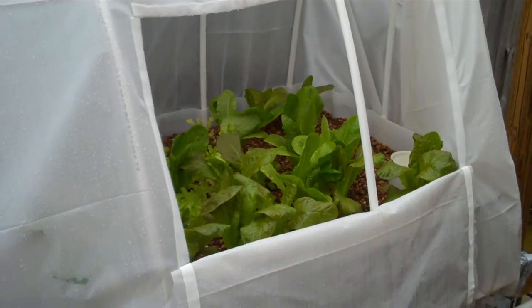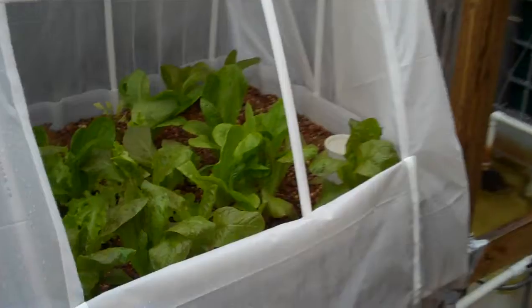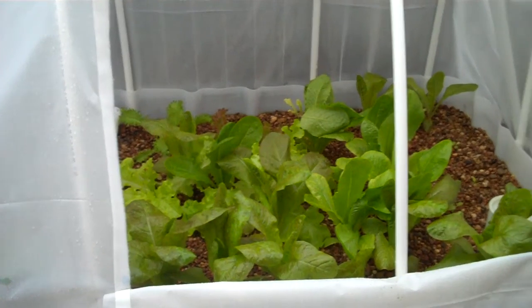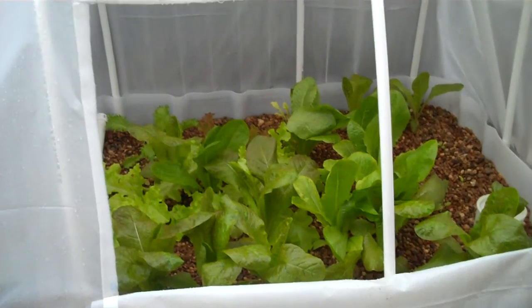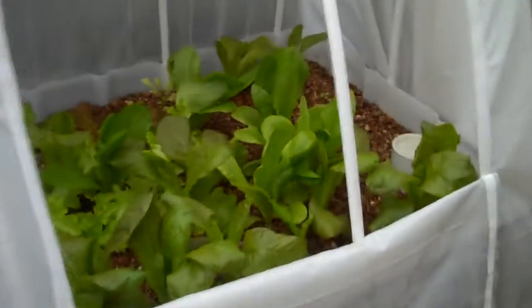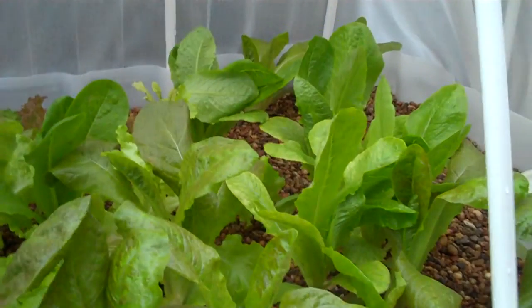We're going to do an update on plant growth. As you can see, it's a pretty dark and gloomy day here in Dallas, Texas, and it's November 21st. We've had some really big weather fluctuations over the last week — temps down in the 30s for a couple days in a row, then temperatures in the upper 70s almost 80s. Right now it's about 55 degrees and we're getting a little bit of rain. Here is the growth of the lettuce.